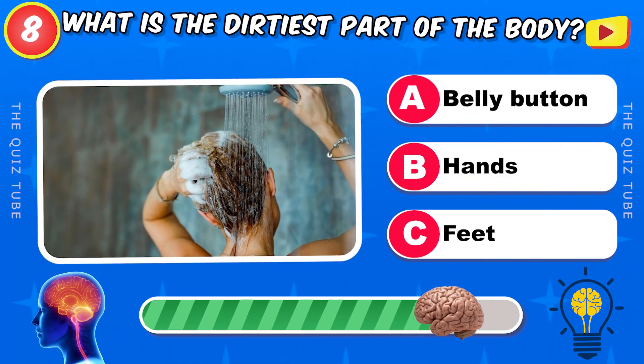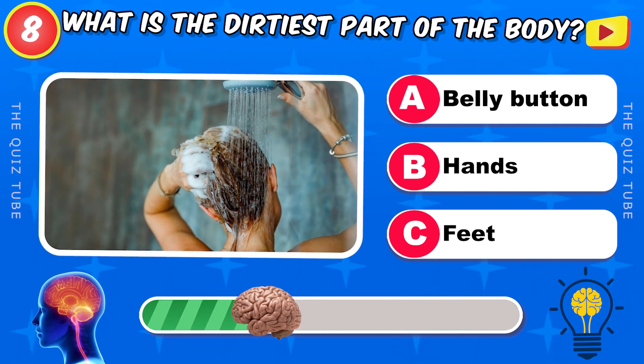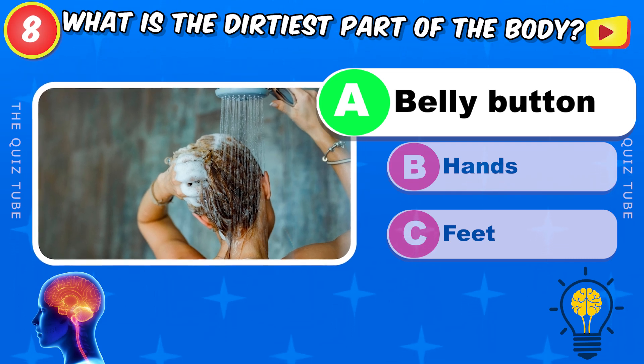What is the dirtiest part of the body? The belly button.